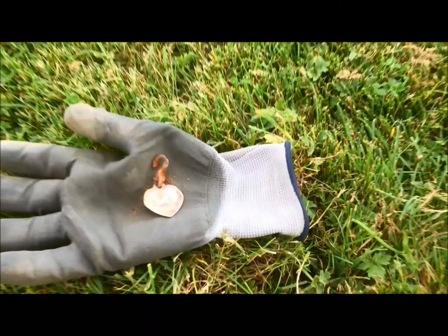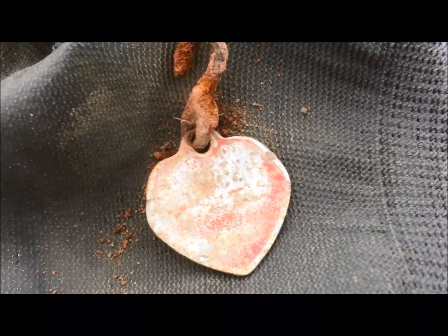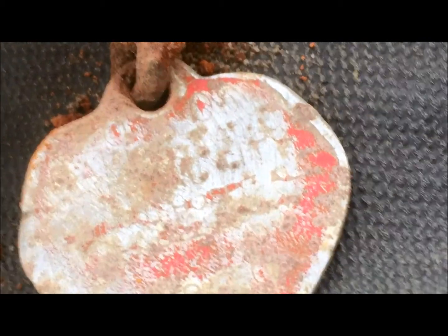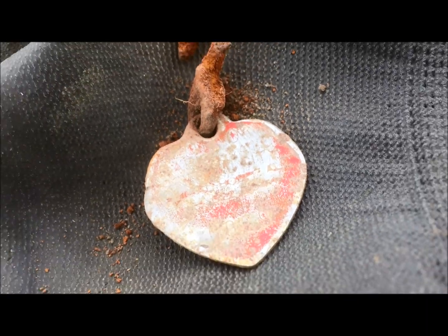Hi everybody, Canadian Treasure Hunter here. I just found a dog tag — it looks pretty old, worn. It's got to be about 2000 or so. Can't get anything out of it, just too far worn. I think it says 2001 or something, maybe 2008 — just too worn.